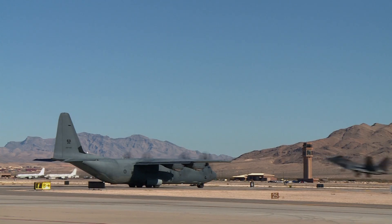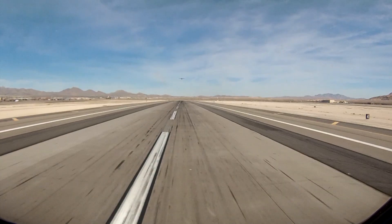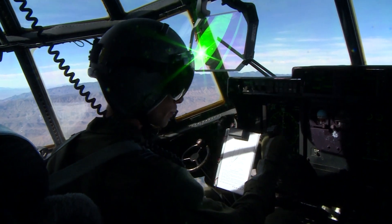As part of Coalition Virtual Flag, Red Flag is running a parallel exercise. They're operating inside the Nellis training areas, so we have real aircraft flying at Nellis alongside the virtual aircraft.